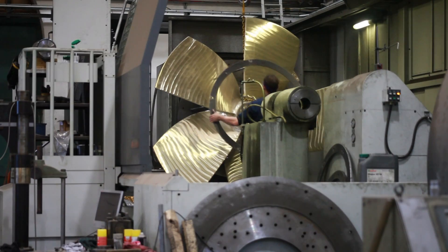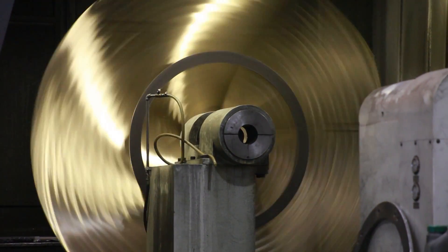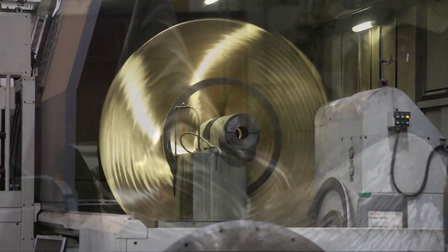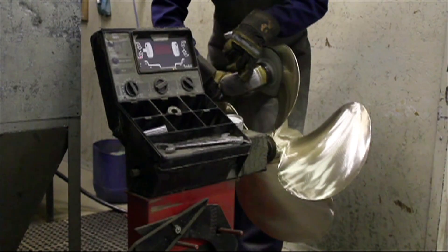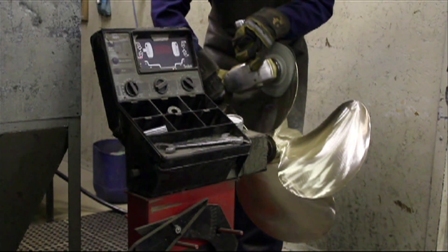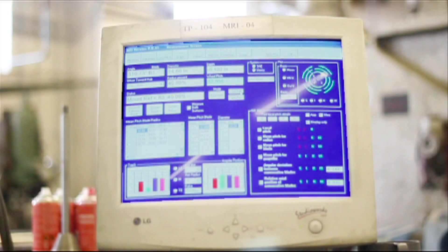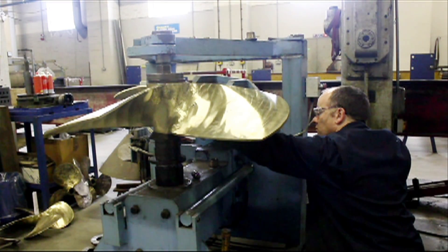All Teenbridge propellers are tooled with computer controlled machines for high accuracy and efficiency. Our skilled finishers use a range of purpose-built equipment to produce the desired finish. Teenbridge were the first propeller manufacturer to develop computerised inspection machines to ensure pinpoint accuracy from design to dispatch.